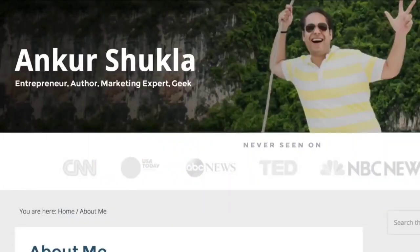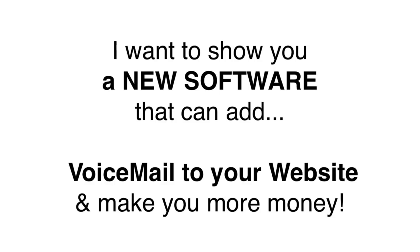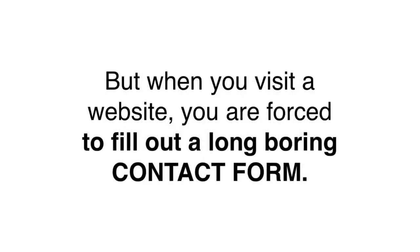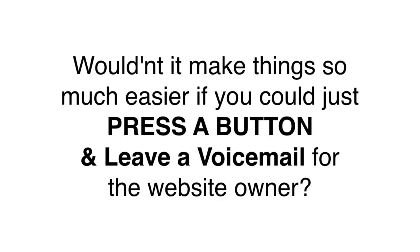This is Ankur Shukla here. Today I want to show you a new software that can add voicemail to your website and make you a lot more money — voicemail for websites. For the last 50 years, voicemail has been used in our homes, in our offices, and even on our mobile phones. It is the most personal way to leave a message for someone you cannot reach immediately. But what's shocking is that when you reach a website and want to contact someone to buy a product or ask a question, you have to fill out a contact form and then wait for days to get a reply. Why is there no way to leave a voicemail through a website?